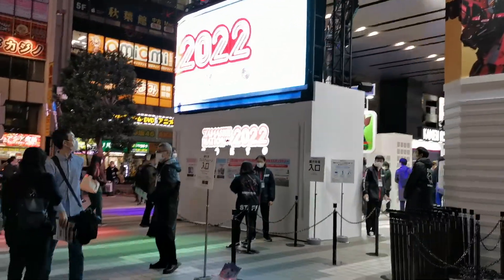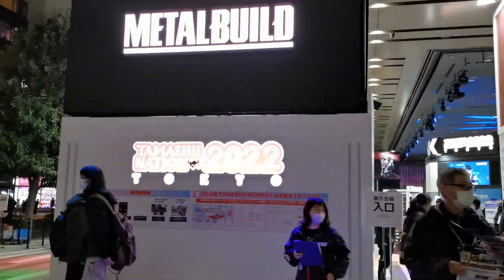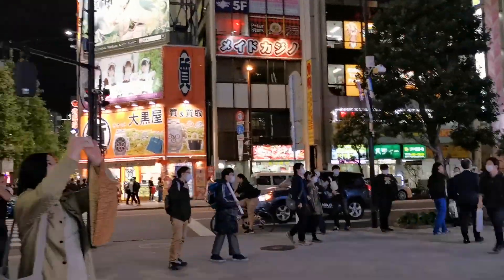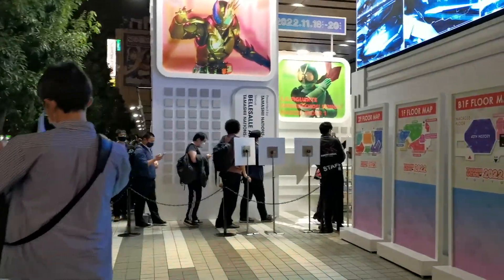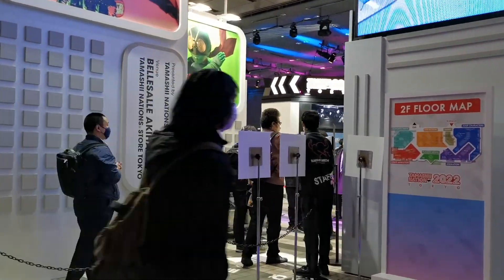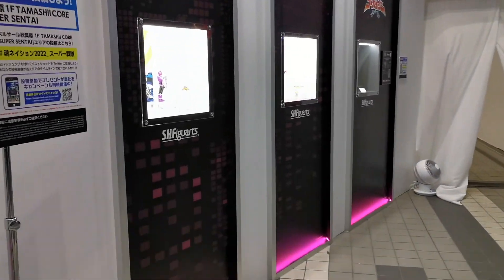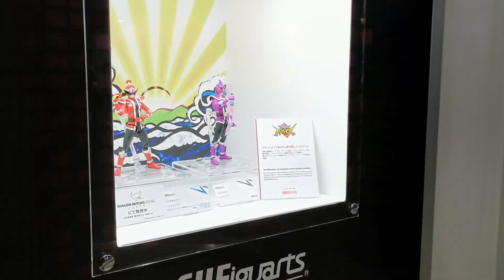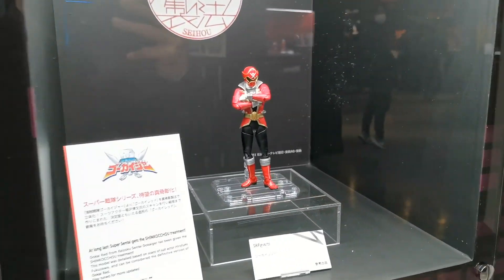I think the entrance is just around here on the right. There are a couple of floors to this event so we'll see what we can find. I'm not really interested in a lot of the Japanese stuff because I just don't know enough about it. We're in — okay, so this does look like it is the Japanese character floor. I have no idea who these guys are, but it's cool.